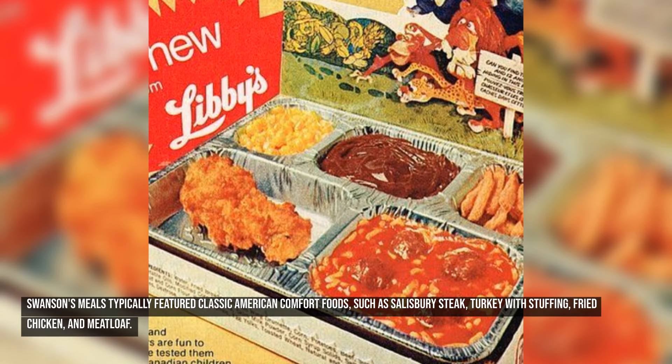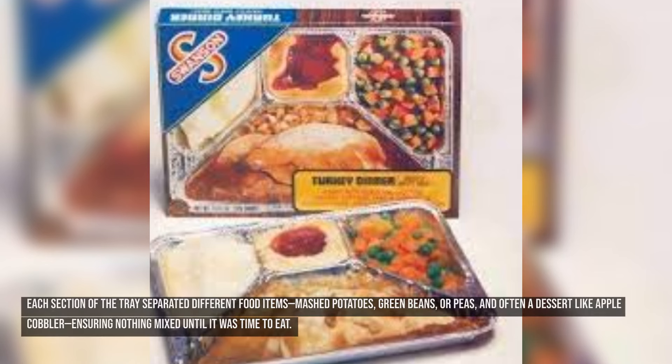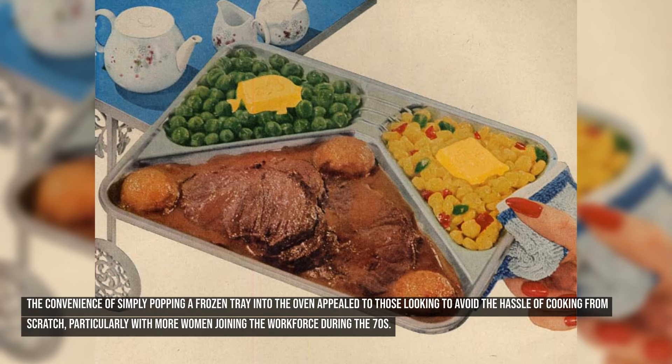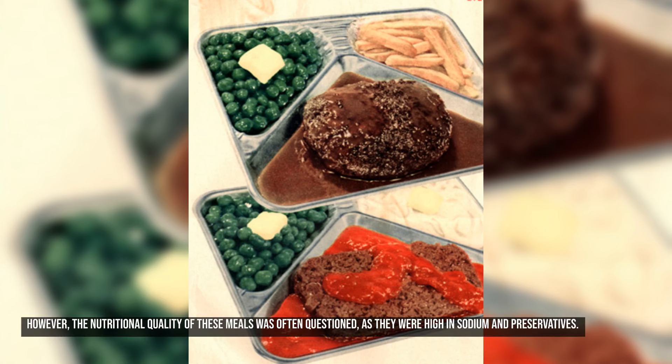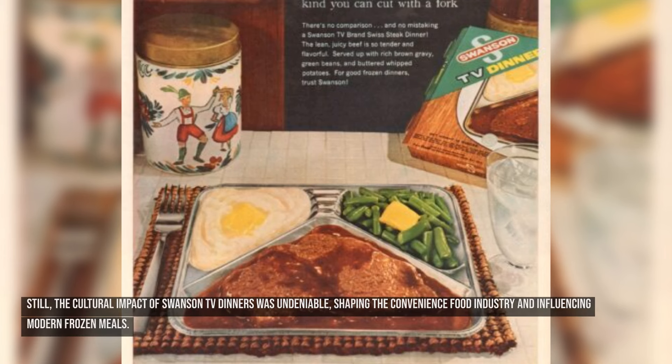Swanson's meals typically featured classic American comfort foods such as Salisbury steak, turkey with stuffing, fried chicken, and meatloaf. Each section of the tray separated different food items — mashed potatoes, green beans, or peas — and often a dessert like apple cobbler. The convenience of simply popping a frozen tray into the oven appealed to those looking to avoid cooking from scratch, particularly with more women joining the workforce during the 70s. The nutritional quality was often questioned as these meals were high in sodium and preservatives, but the cultural impact of Swanson TV dinners was undeniable, shaping the convenience food industry and influencing modern frozen meals.